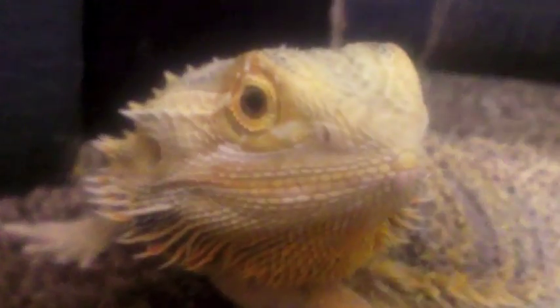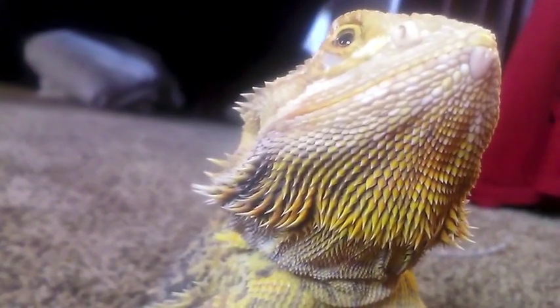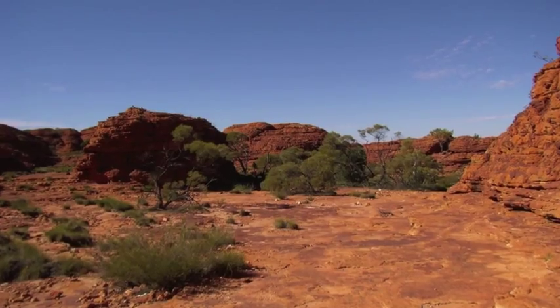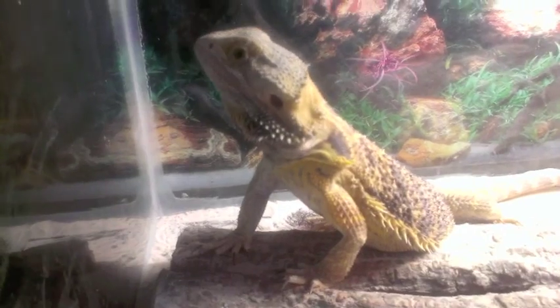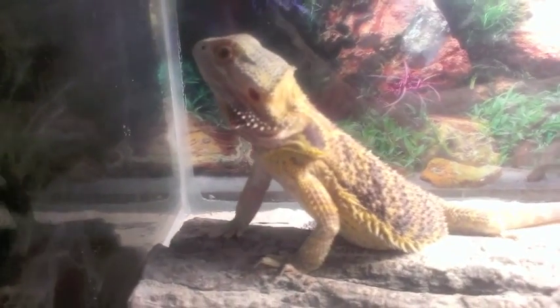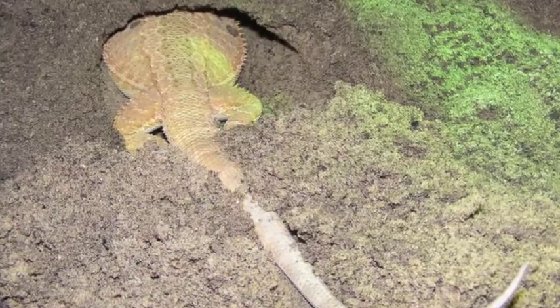Bearded dragons live from about 5 to 14 years old, though living to 14 years of age is very rare. The Inland bearded dragon lives in the arid woodlands and deserts of central Australia. It spends most of its time in bushes and trees and is also found basking on rocks. When it's extremely hot, the bearded dragon will resort to burrowing underground to keep cool.